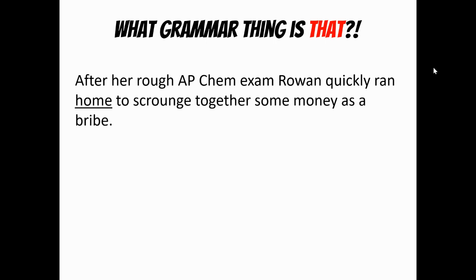After her rough AP Chem exam, Rowan quickly ran home to scrounge together some money as a bribe. She ran where — home. So it's a noun doing an adverb's job. This is the adverbial objective: a noun serving as an adverb. Now look at 'to scrounge' — we know that's an infinitive, to plus a verb. But what kind of infinitive? Remember, if I could change it to 'in order to,' that makes it an adverb. 'Rowan quickly ran home in order to scrounge together.' That makes this the adverbial infinitive.